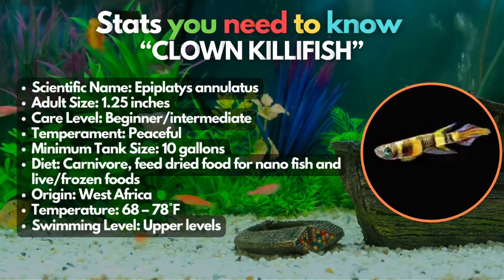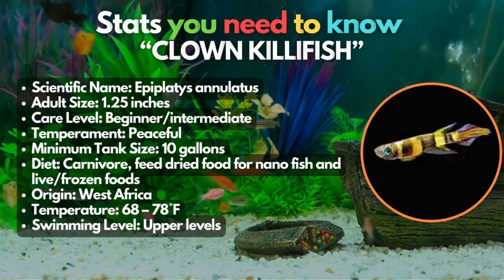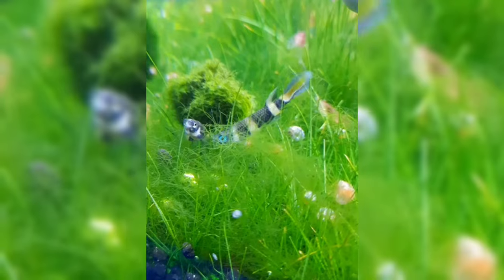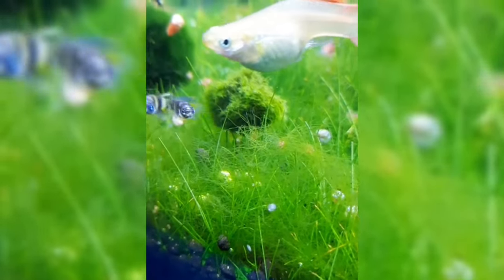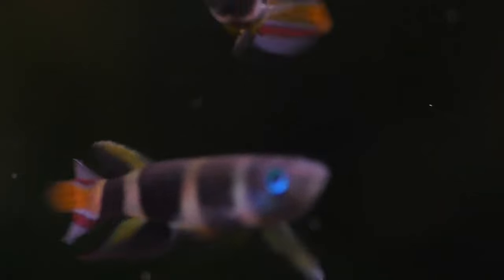17th on our list is the amazing Clown Killifish. These tiny surface dwellers are a great choice in the realm of nanotanks. Just keep them with healthy green plants that mimic their natural forest habitat so they can thrive best. While they are good with other nanofish and can foster a harmonious aquatic community, they're most comfortable in a school of at least eight specimens in a species-only tank.